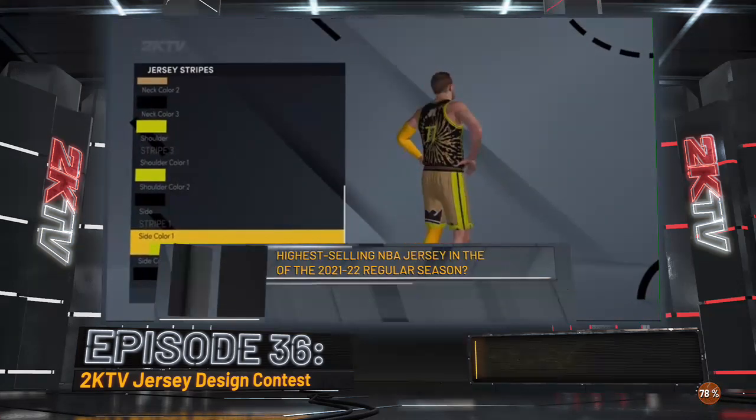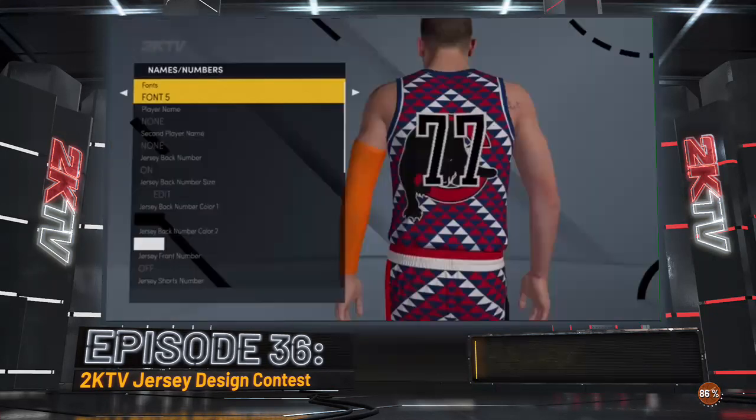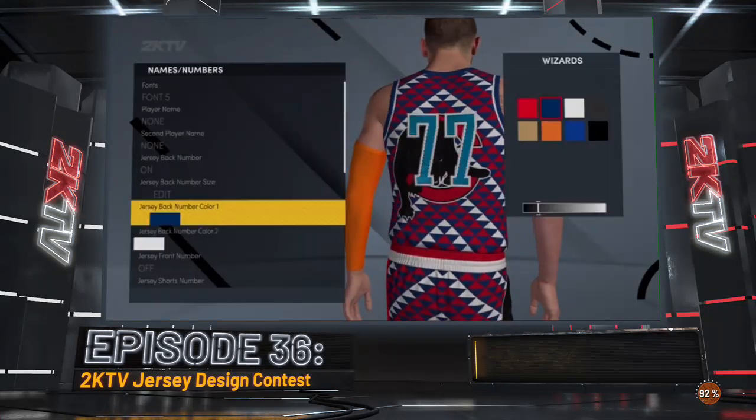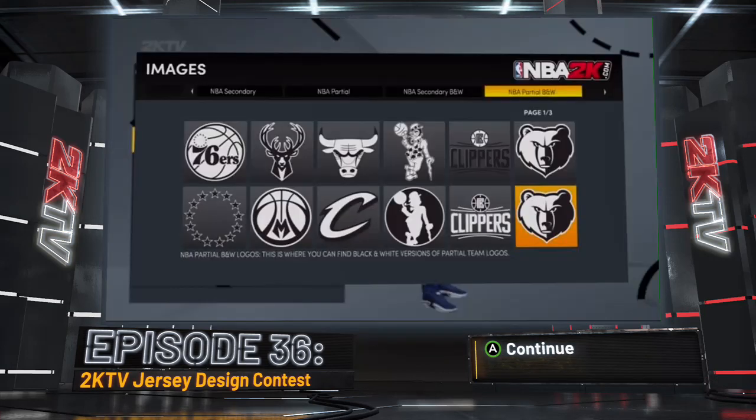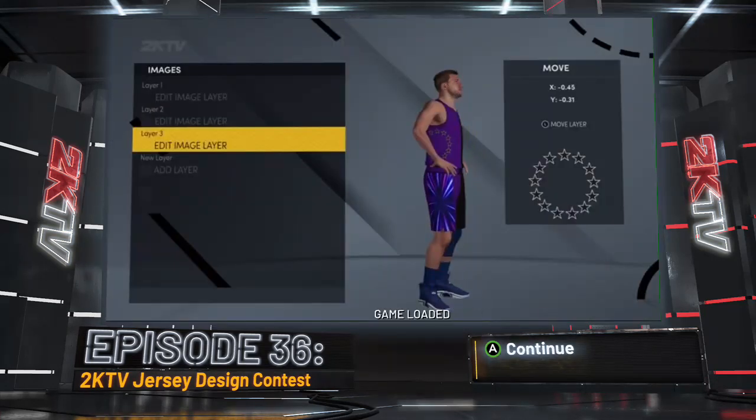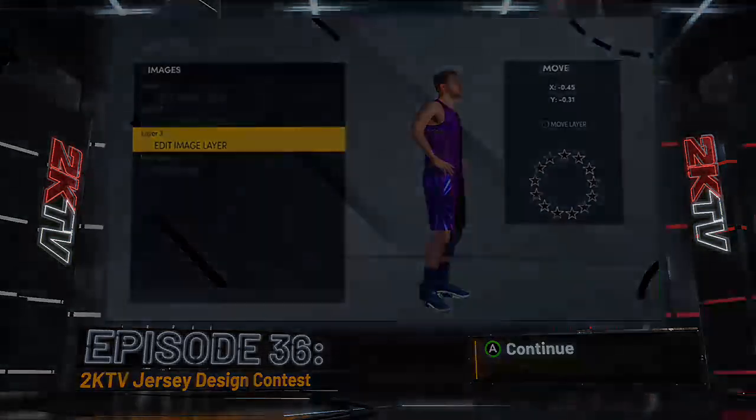Use the right stick to rotate the player's view. Bring everything together — format your player's name, jersey font, and image layers. All the choices are yours here: where to place the image, scale the size, and coordinate those colors one more time.